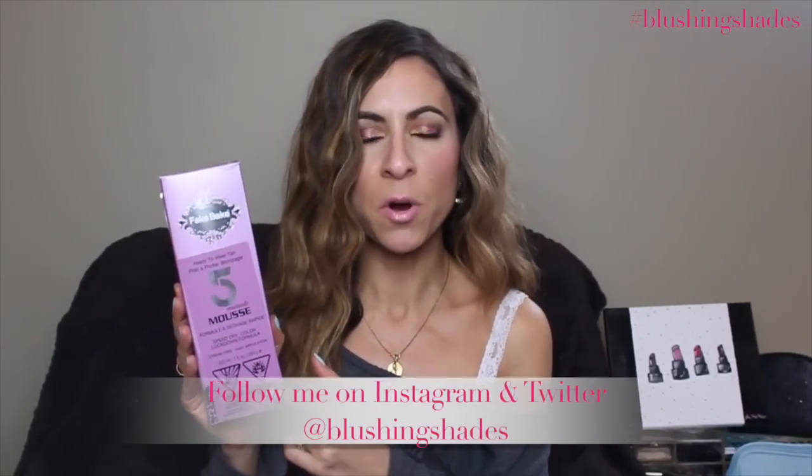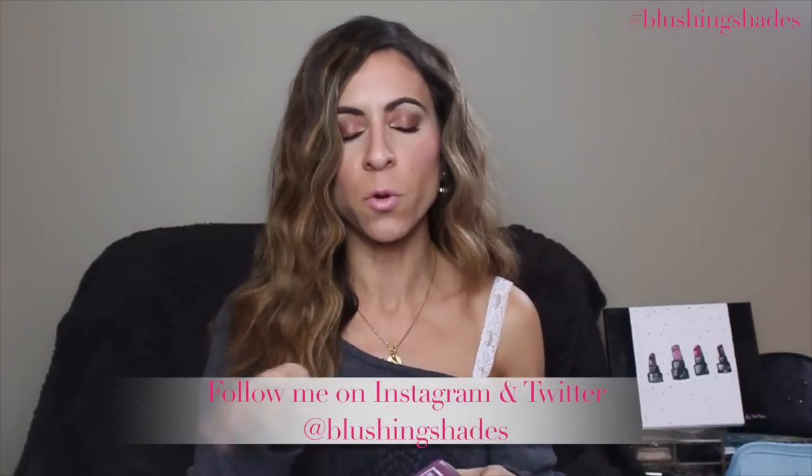The first product I want to talk about is the Fake Bake five-minute mousse. I picked this up at Cosmo Prof — they have a whole line of Fake Bake and I'm a big fan. I like the color it gives; I wore it a lot last summer. This is a five-minute mousse, so you get an instant tan right away and can put your clothes on after five minutes. I do have it on right now so you can see the color.